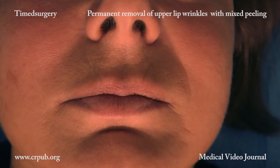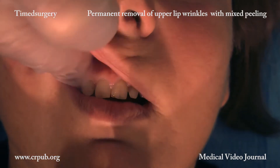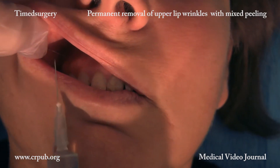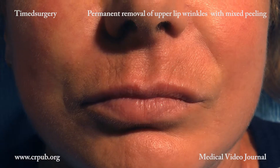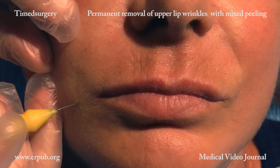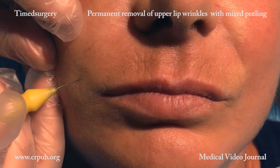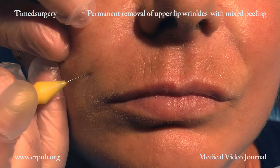Following local anesthesia, the skin of the lip is de-epithelialized by means of a specific timed surgical program created for the repigmentation of stable vitiligo. This timed surgical de-epithelialization enables the epidermis to be removed while maintaining the integrity of the dermal papillae and the papillary capillary plexus.